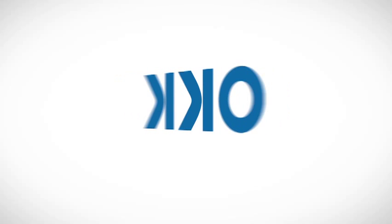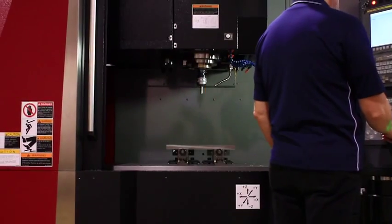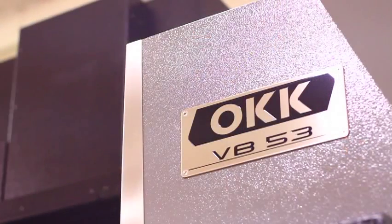Since 1915, customers across the globe have praised the reliability and precision of OKK horizontal, vertical, and 5-axis machine tools. It's our pleasure to demonstrate the advanced capability of our new Die Mold Vertical Machining Center, the VB53.